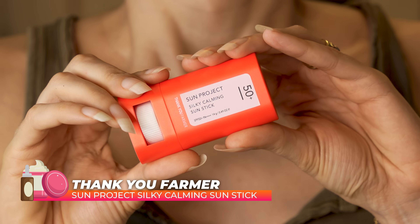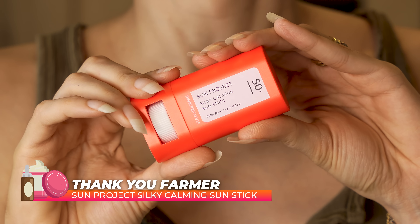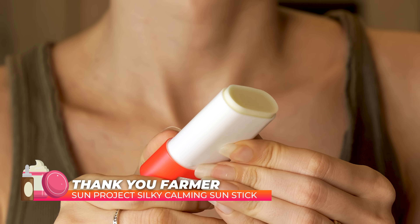Then we have the Thank You Farmer Sunstick. This is something new I discovered this year. I told you guys how blown away I am with the whole sunstick angle — not having to use your fingers, and it being great on the go. This has been my go-to sunscreen. I love it.